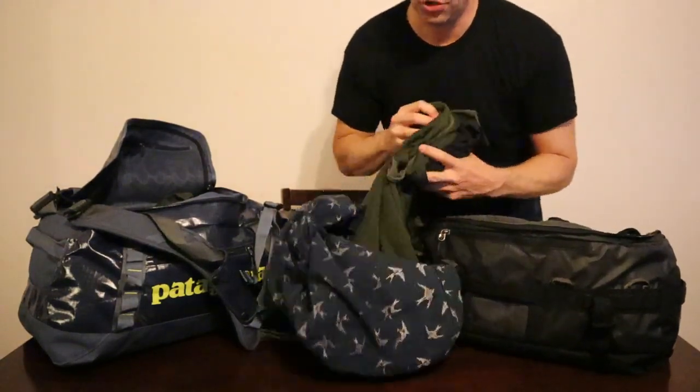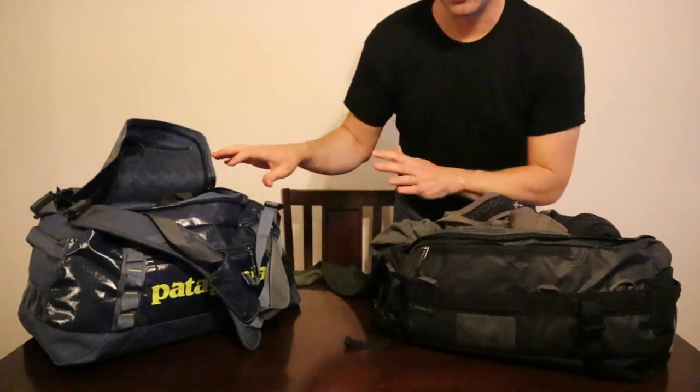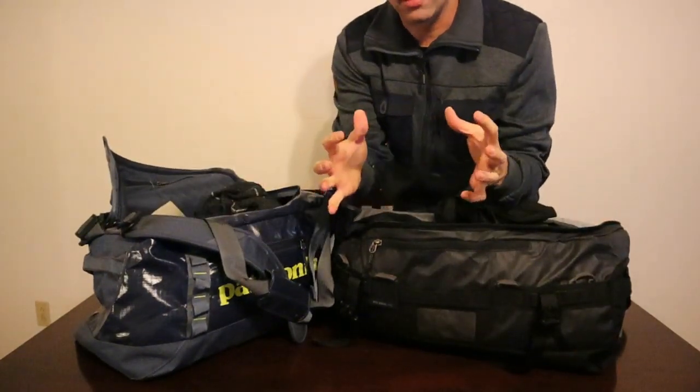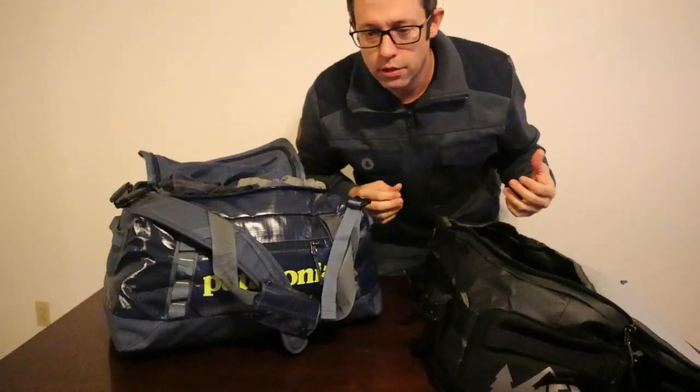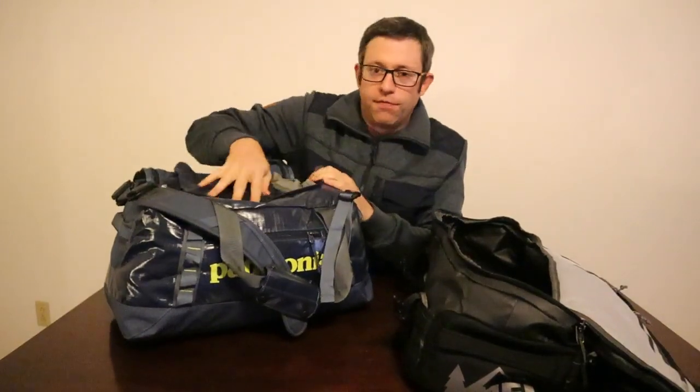I'm going to do a pack test — just stuff these things with t-shirts, shorts, and loose clothes and see which one holds more. I'll start by packing the REI, then transfer everything over to the Patagonia and see how similar the volume is. I just transferred everything from the REI bag into the Patagonia and it's pretty much exactly the same volume. I could probably stuff an extra t-shirt in, but I'd probably have a hard time getting the lid closed. Sometimes I wonder how manufacturers come up with their capacity volume listings — sometimes two bags with the same listed volume can hold a completely different amount of stuff.